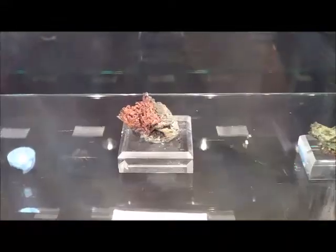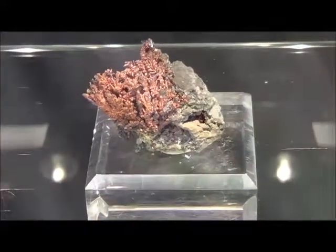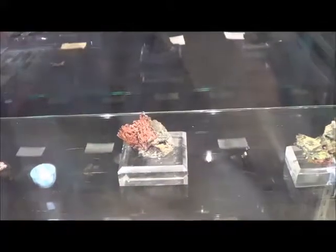Is that almost cuprite — the red on that? That's a copper crystal. There's no cuprite on that one. It's a little more red, but it's a gorgeous crystal. Dendritic.